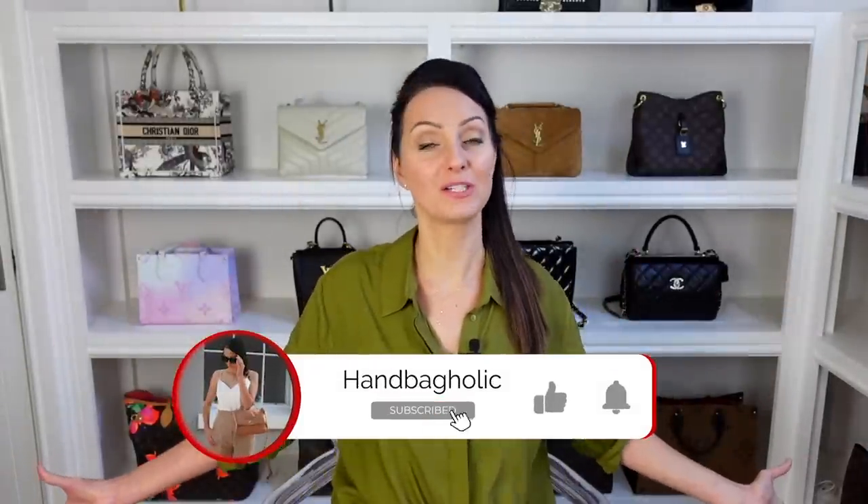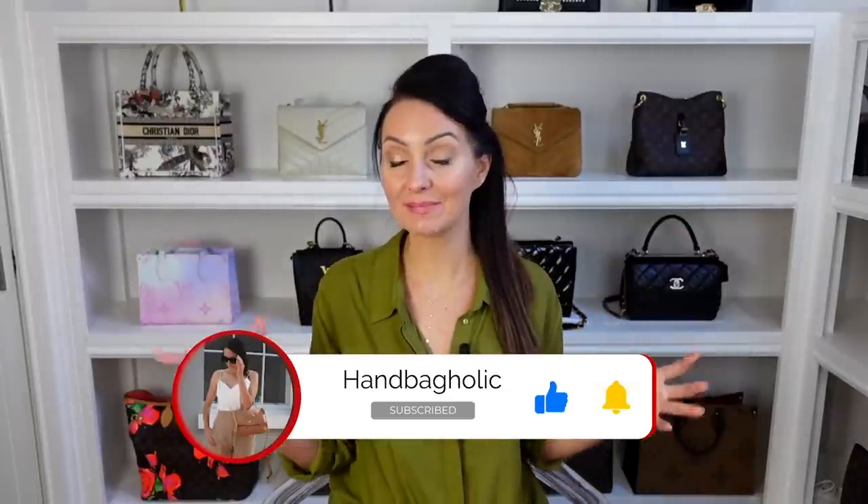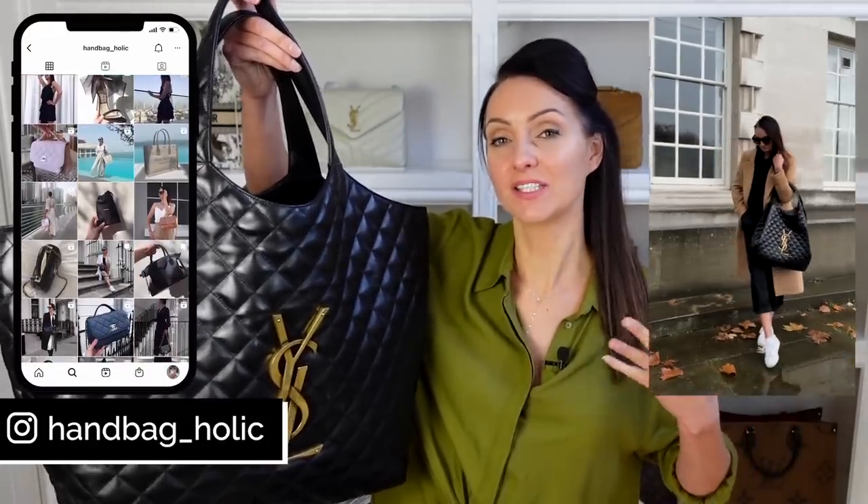Hey everyone, my name is Steph. If you are new to this channel and love all things luxury, make sure you join us by hitting the subscribe button and the bell down below, because we get it and not everyone does. As we go throughout this video, we will also be scoring this bag on wearability, value for money, security, and overall wear and tear — how I think this bag is going to look in a year's time, because it is a brand new release, so we don't know exactly.